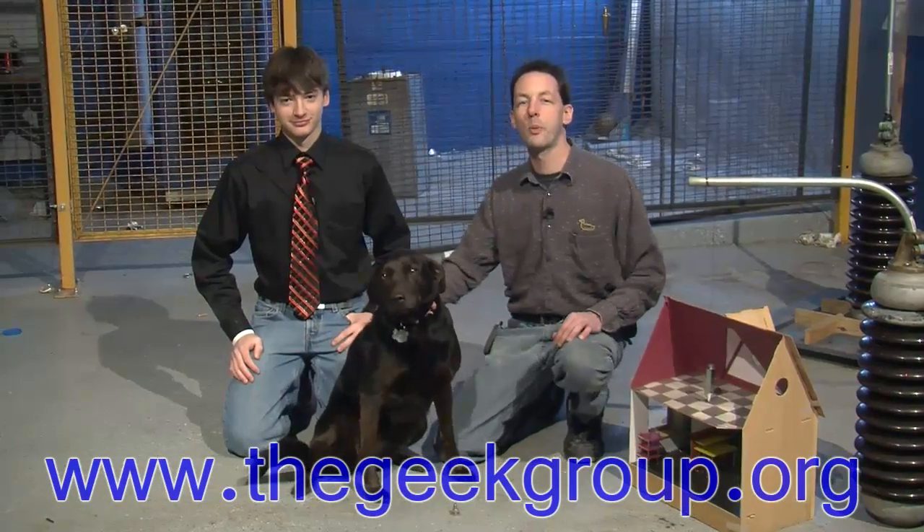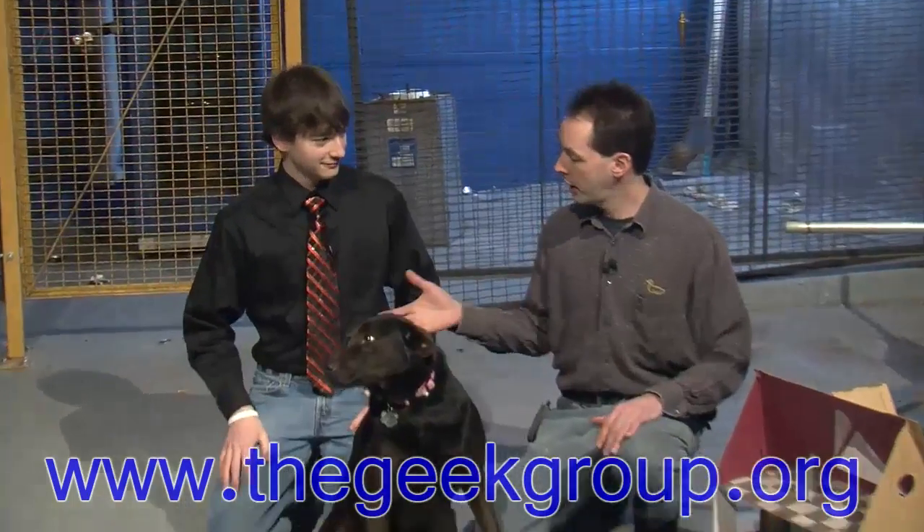Hey there, guys. I'm Chris Bowden with the Geek Group. We're hanging out here with Matt, who came up. Welcome to the lab.